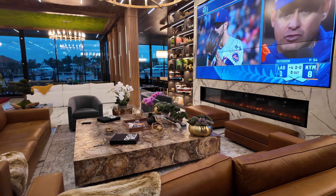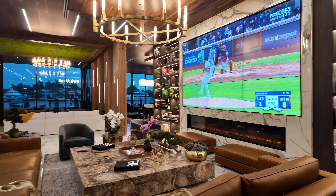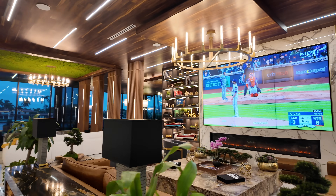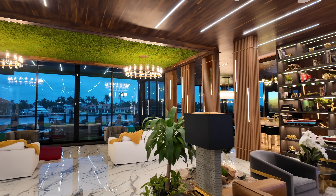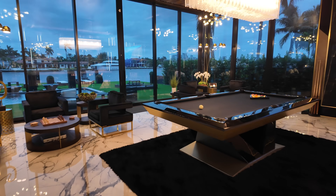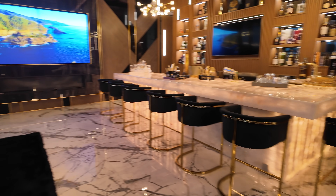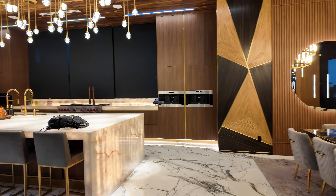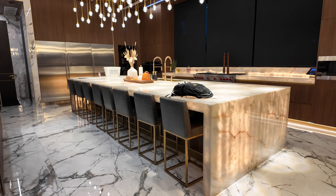Good morning from Miami, Florida. We're currently driving from Miami to Fort Lauderdale to see a 47 million dollar house. This is the inside — so this is the lounge. We're just about to leave but I wanted to give you guys a quick look at the house. The kitchen island is backlit onyx.